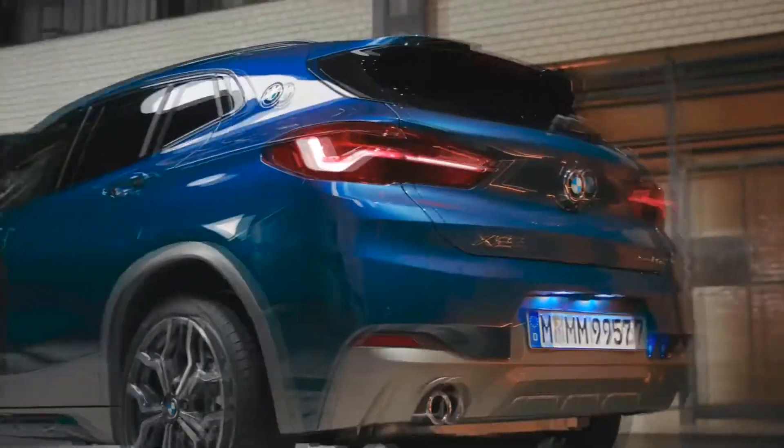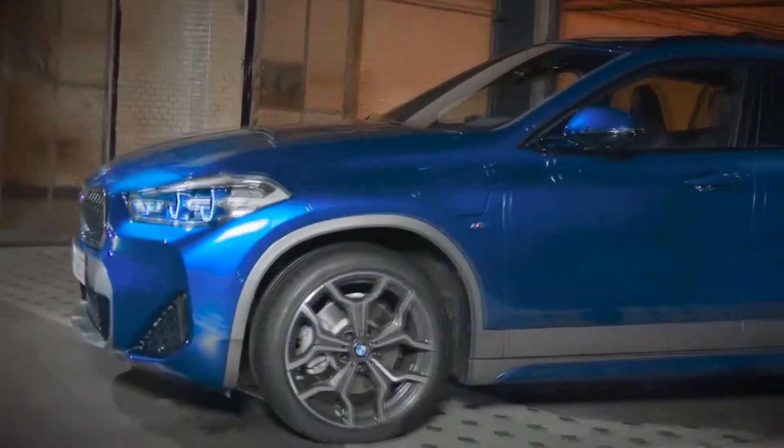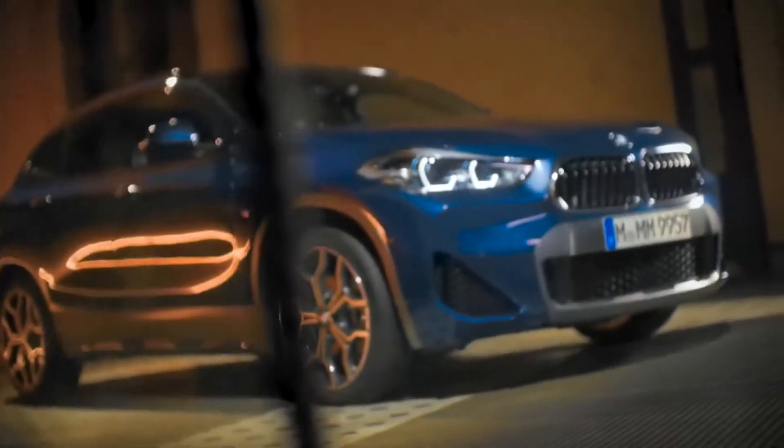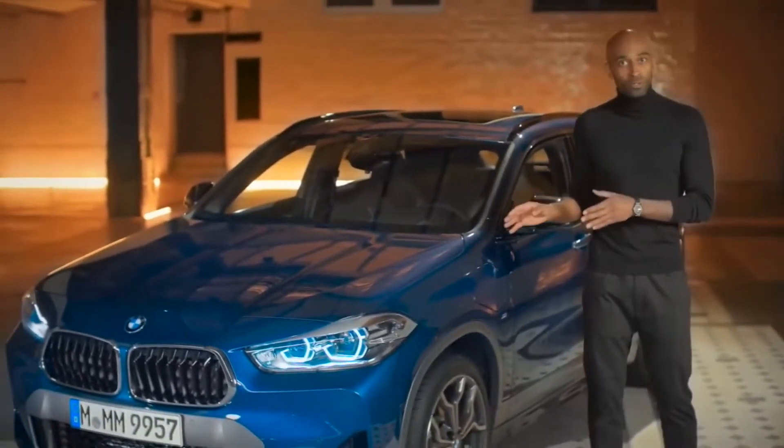Hi everybody, my name is Chris. The BMW X2 is the most urban model of the BMW X family, and the new BMW X2 xDrive25e combines the unique SAC feeling with the ultimate way to plug in. This car unites the best of both worlds: petrol and electric power.